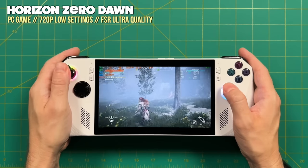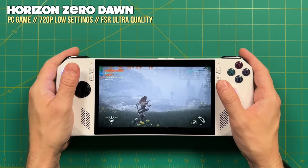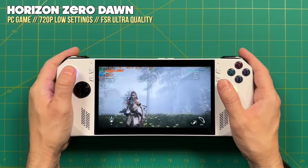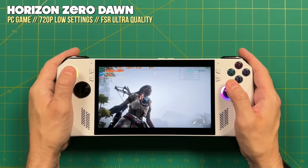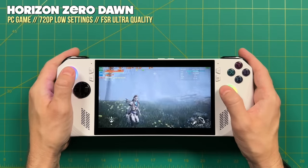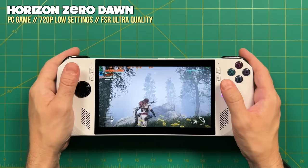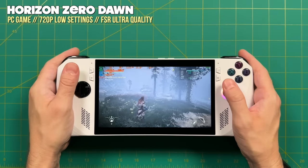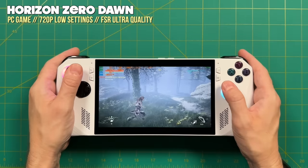The other benefit of that 120Hz refresh rate is that it has VRR — variable refresh rate — with support for advanced features like FreeSync. So if you play a game that fluctuates between 40 and 50 frames per second, it's still going to feel very smooth. When I'm playing I typically don't stare at the numbers, and I found that when using the ROG Ally at a higher refresh rate I just didn't notice any dips at all. The frame rate will fluctuate — for example with Horizon Zero Dawn — but it's a very smooth experience overall.